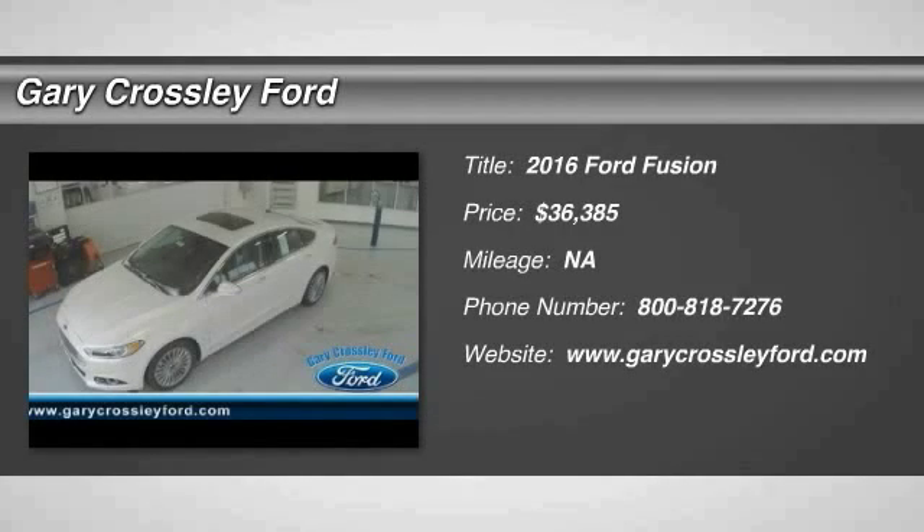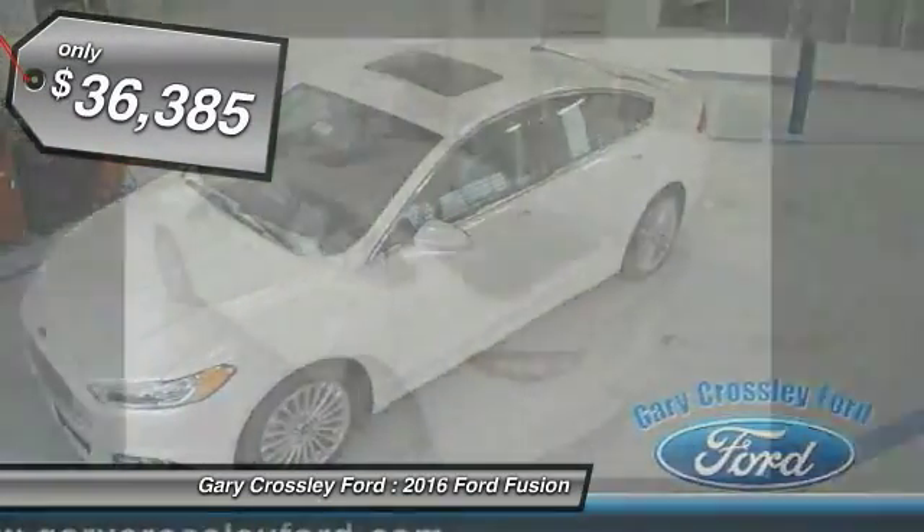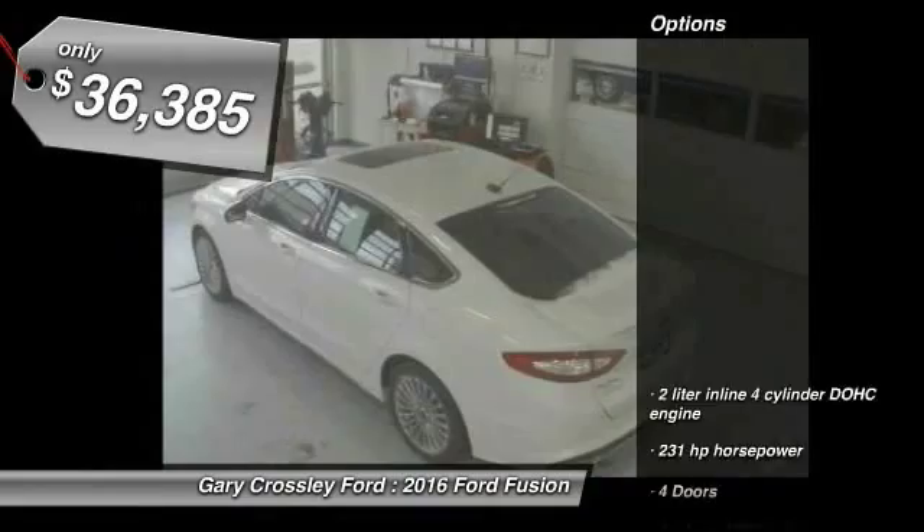2016 Fusion. You can have both impressive power and great economy in a Fusion, and it is priced below $40,000. Here are some of this vehicle's great options.